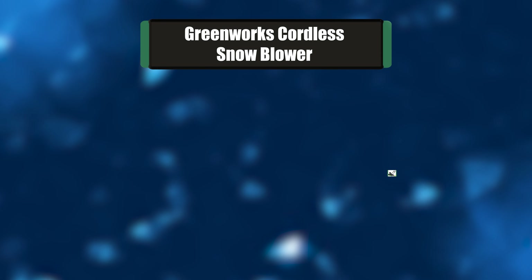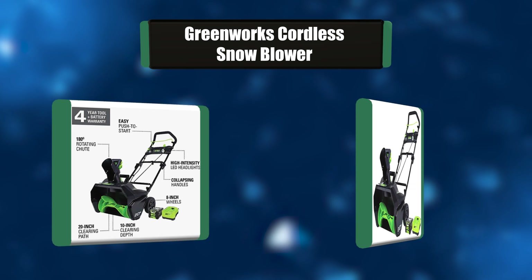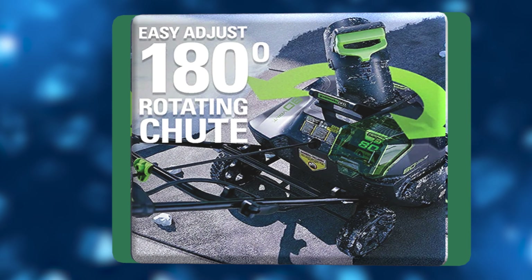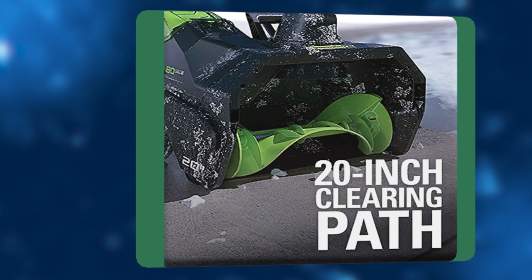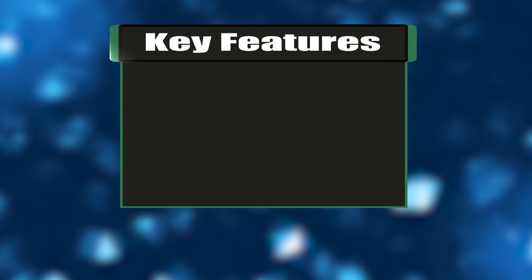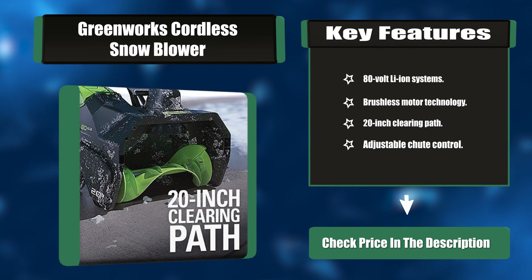Number two: Greenworks cordless snowblower. The Greenworks Pro 80-volt 20-inch cordless electric snowblower features a 20-inch auger width and utilizes powerful 80-volt lithium-ion power. Six-inch rear wheels make it easy to maneuver. It has a digitally controlled brushless motor for more torque, longer run time, quiet operation, and longer life. Key features: 80-volt lithium-ion system, brushless motor technology, 20-inch clearing path, adjustable chute control.